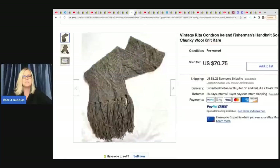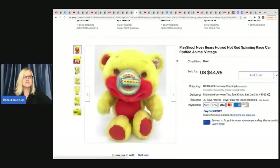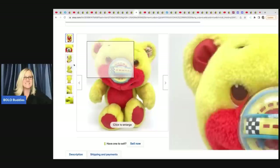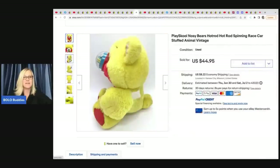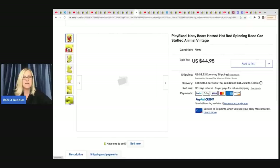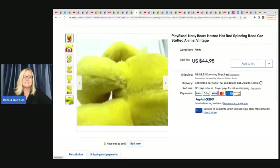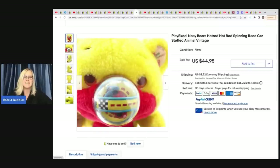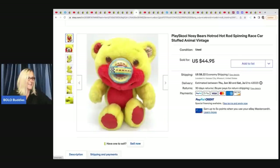The next item that sold is a Play School Nosy Bears hot rod spinning race car stuffed animal — how cute is that? Something like this would definitely sell and be bread and butter because somebody had this as a kid and they're looking for it. She got this at the Goodwill bins and it sold for $44.95 plus shipping.